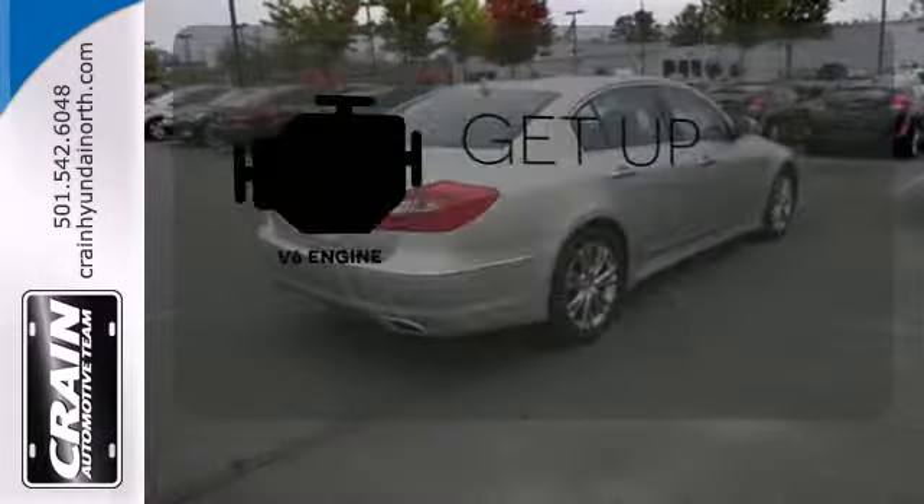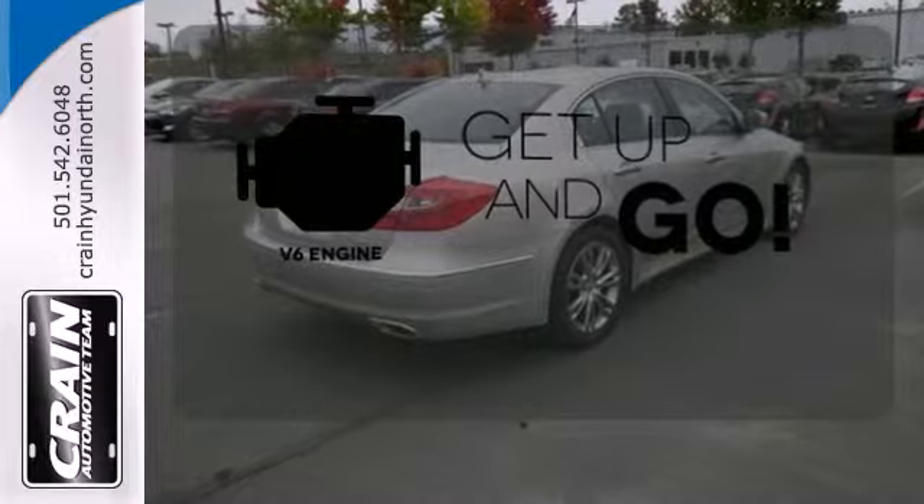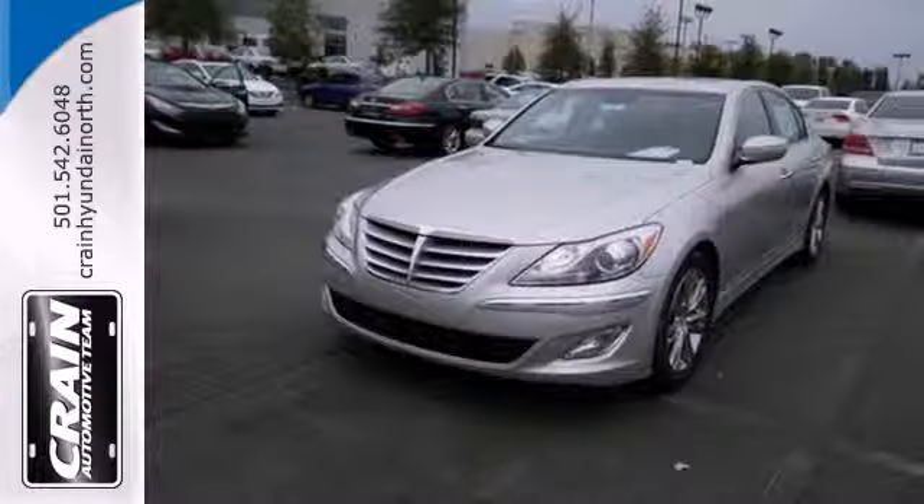The V6 engine provides the power you need. Check out this well-equipped 2013 Genesis today.